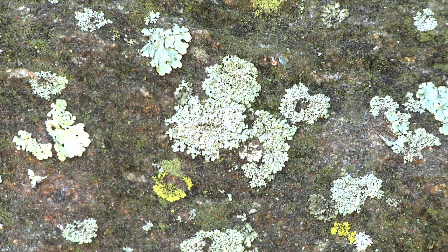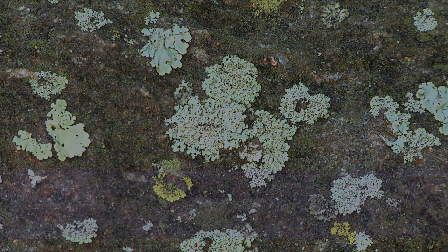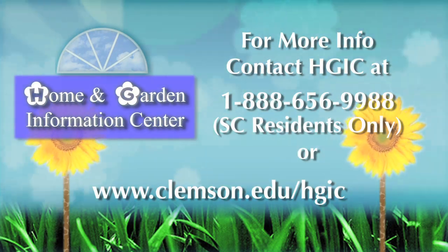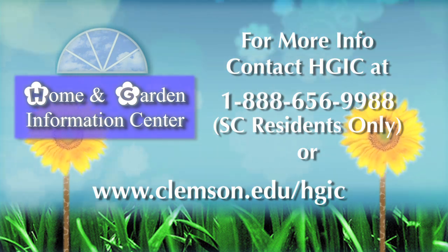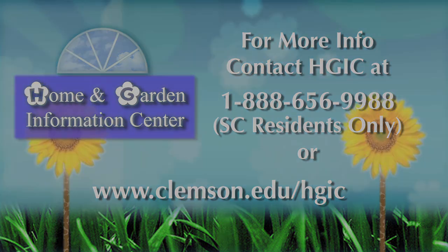For information on your specific plant species, you can find growing details plant by plant on our website at www.clemson.edu/HGIC. For more information on gardening, landscaping, insect and disease problems on your plant, visit the Home and Garden Information Center website at www.clemson.edu/HGIC.